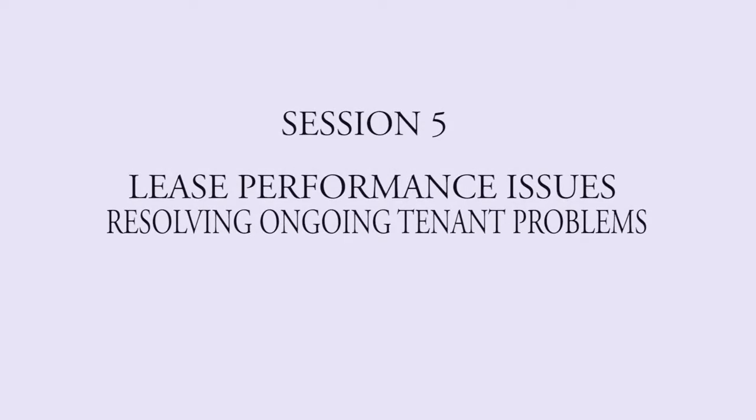Going a step farther with the fifth course — Lease Performance Issues: Resolving Ongoing Tenant Problems — gets into the nitty-gritty of property management. Where Active Property and Community Management deals with standard operating procedures and being proactive, this course gets deeper into communication techniques and how to document tenant performance. We also include instruction on creating litigation-proof files as well as a workshop to practice real-life situations.